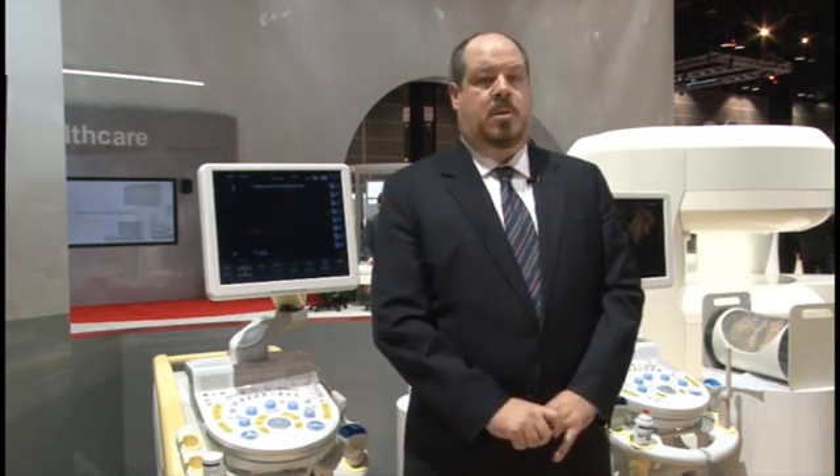I've only had a chance to talk to you about a few of the things in the new Hitachi Aloka booth, but I appreciate the ability to share with you what's going on here. For further information, contact your local Hitachi Aloka representative or visit us on the web at hitachi-aloka.com. Thank you.